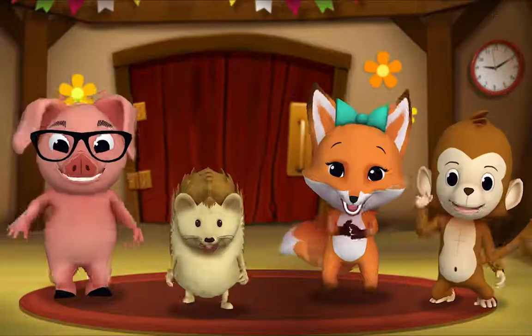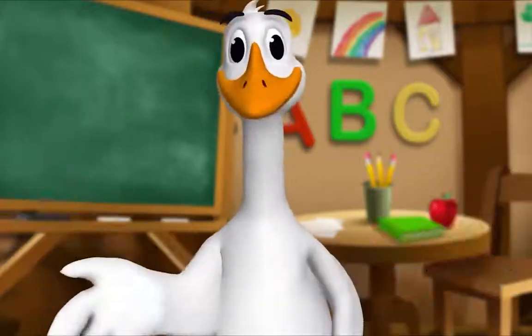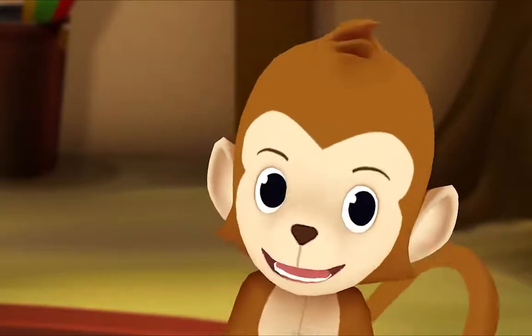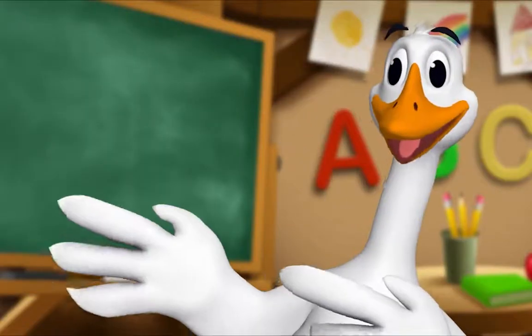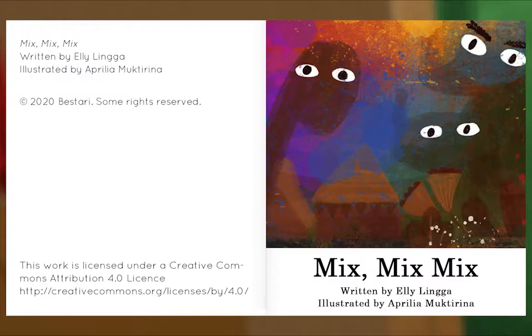It's story time! Yay! Get around, everyone. What book are we reading? We're reading this one. It's called Mix, Mix, Mix. Do you know what happens when you mix colors together? Let's take a look. Let's begin. Mix, Mix, Mix. Written by Ellie Linga. Illustrated by Aprilia Mukterina.